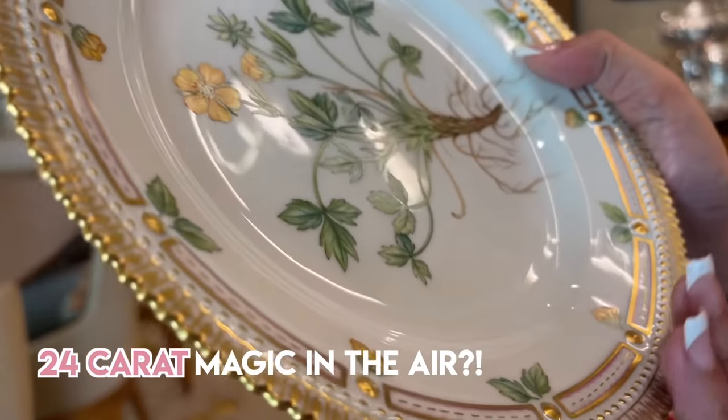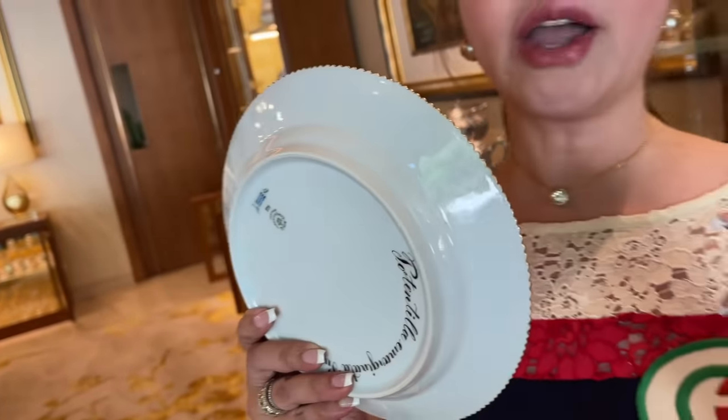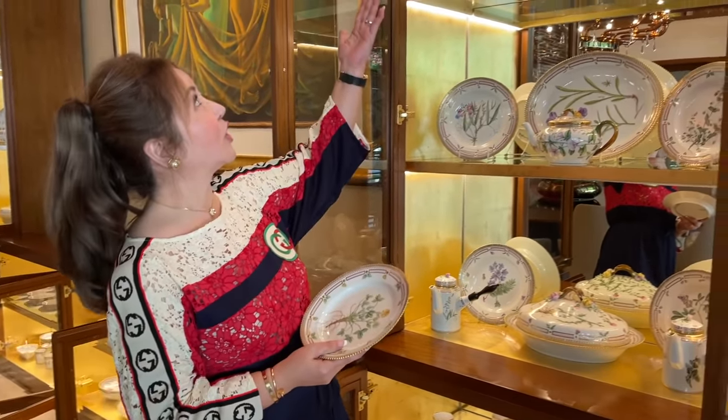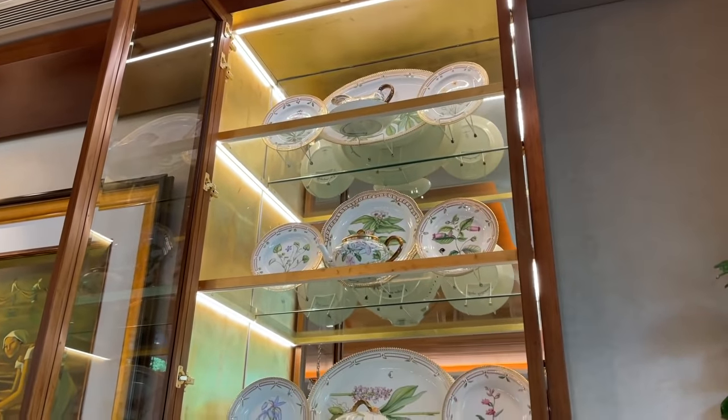Nothing is the same because it's handmade, hand-painted. This one is 24-carat gold. So up to now, the Royal Family still uses this during special occasions. These are the collections of my sister Alice.